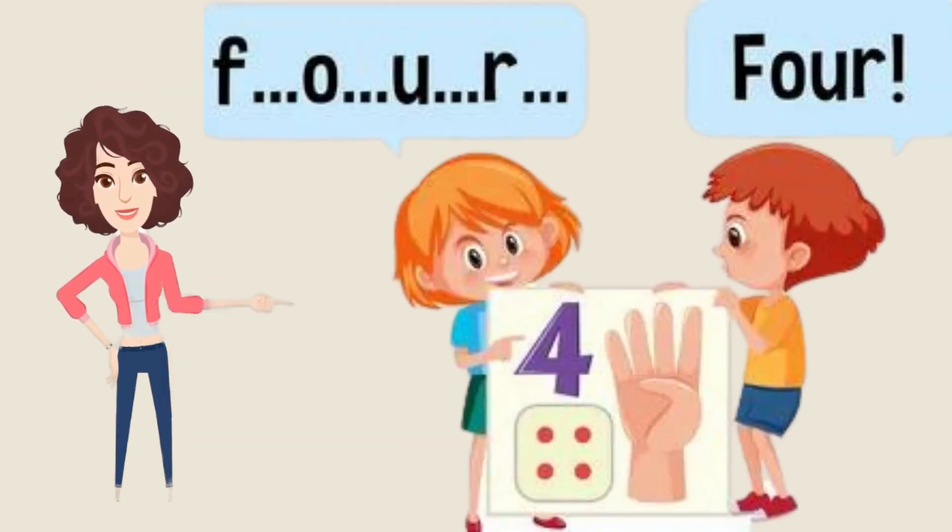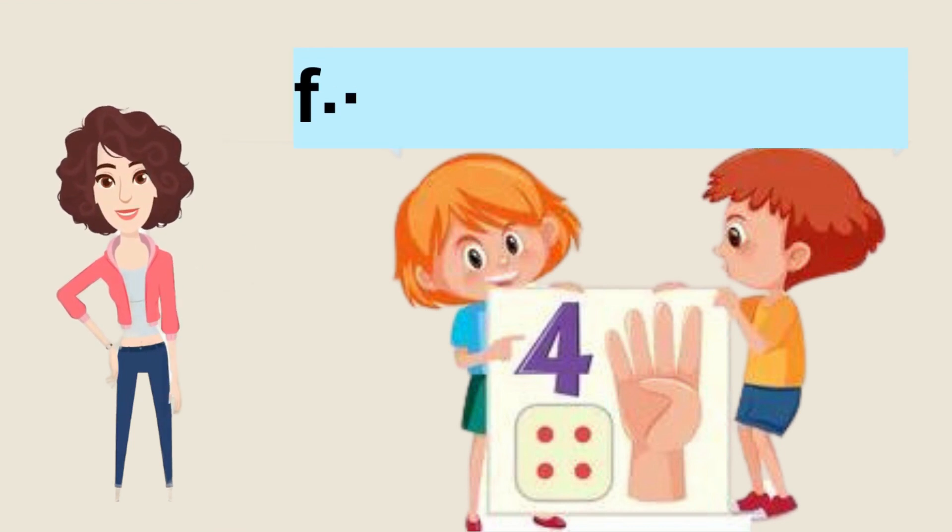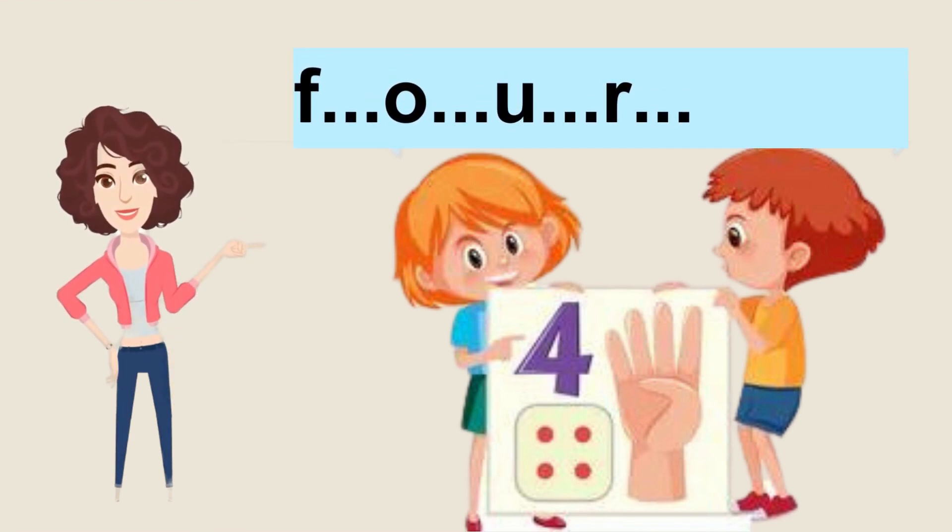Our next number is number four. We're going further! So let's start: F-O-U-R, four. Now it's your turn. Let's start. Good job.